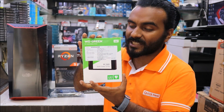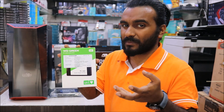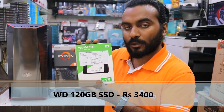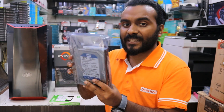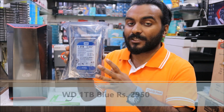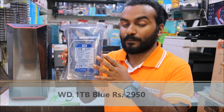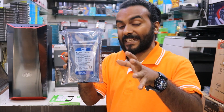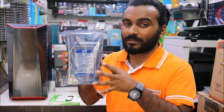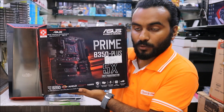We also need an SSD — this is a 120GB SSD which will really make the PC fast. We will be doing the OS and other software installation on this drive. We also need a mechanical drive to keep our data. This is a 1TB WD Blue available for 2,950 rupees, and Amazon is selling it for approximately 3,100 rupees.